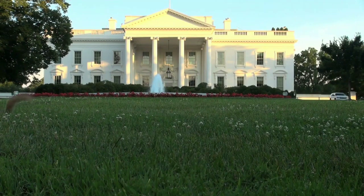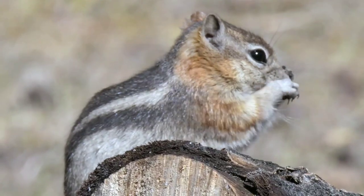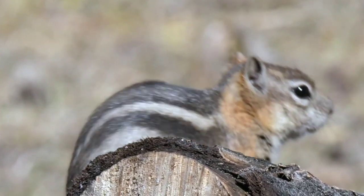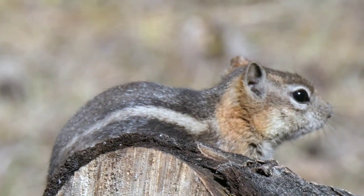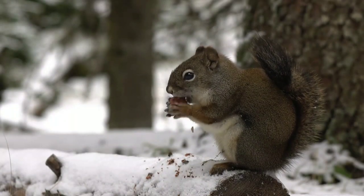If you grew up in the United States, seeing one of these squirrels may be quite shocking. The most common squirrel in the US is the eastern grey squirrel, which can be found in most suburban backyards stealing from bird feeders. The Malabar giant squirrel is twice its size.